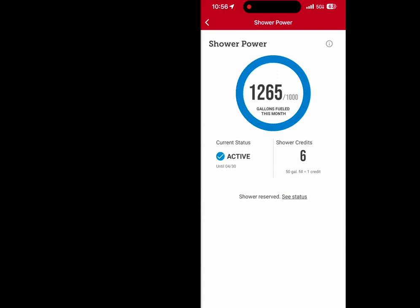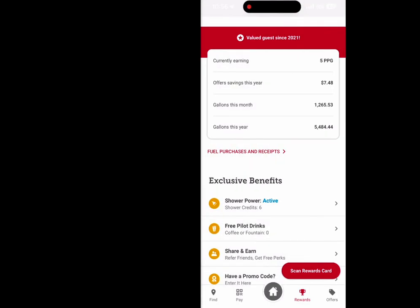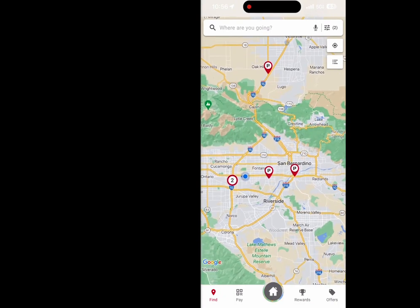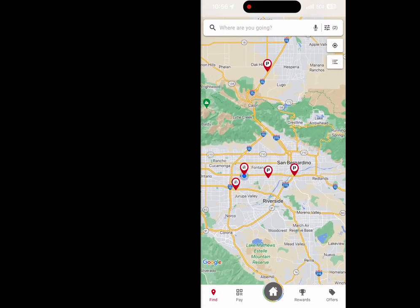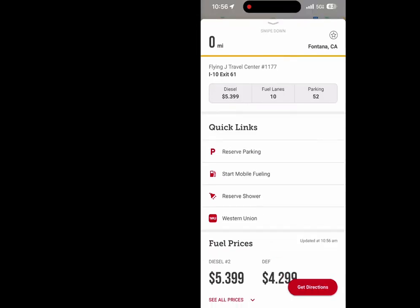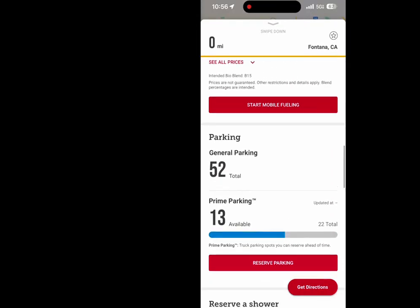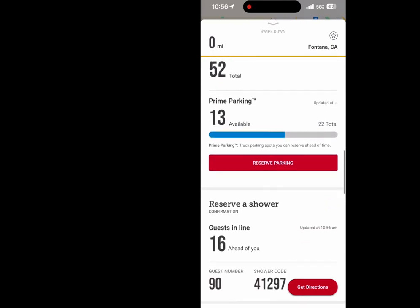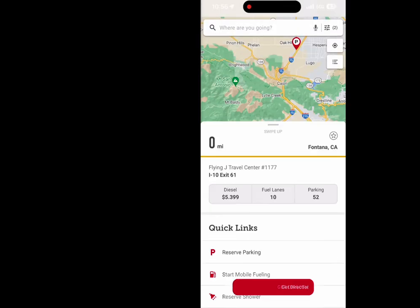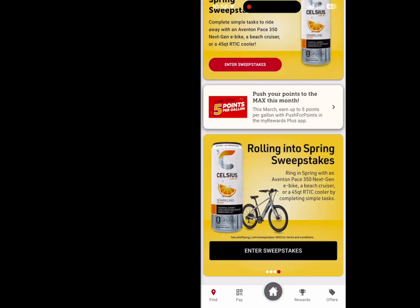The app also shows you the gallons per month that you are using, and if you reach a certain tier, you can get showers for free without ever having to pay — though of course that means you're doing a lot of fueling. There's also a map of all the Pilot locations you can find in the area, which is handy because it shows parking availability and how many showers there are.